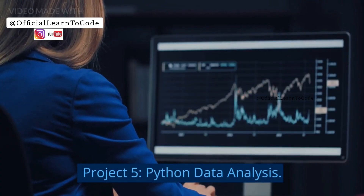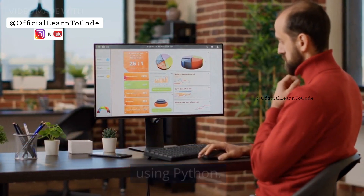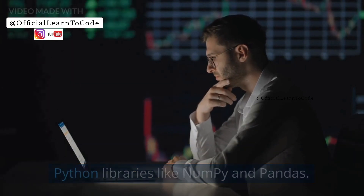Project 5: Python Data Analysis. The Python Data Analysis project is a collection of Jupyter notebooks that demonstrate data analysis using Python. This project is a great way to showcase your data analysis skills and your ability to use popular Python libraries like NumPy and Pandas.